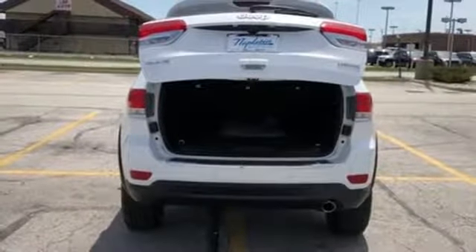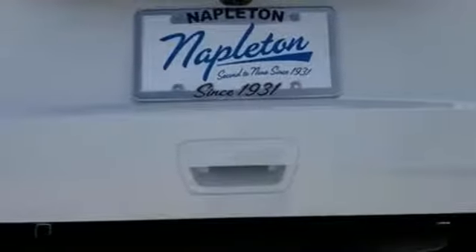Uconnect brings a range of communication and entertainment services straight into your vehicle. Choose from the long list using the touchscreen display.